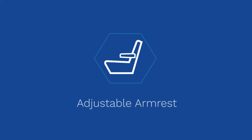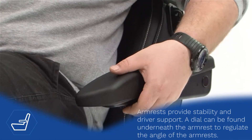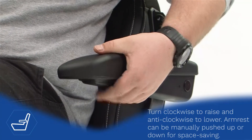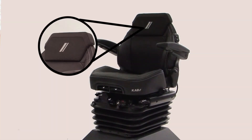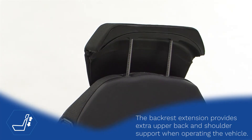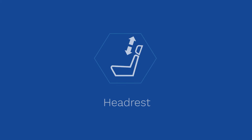Adjustable Arm Rest. Back Rest Extension. Head Rest.